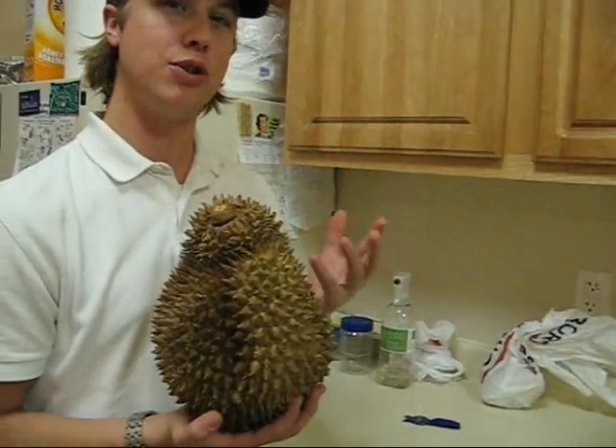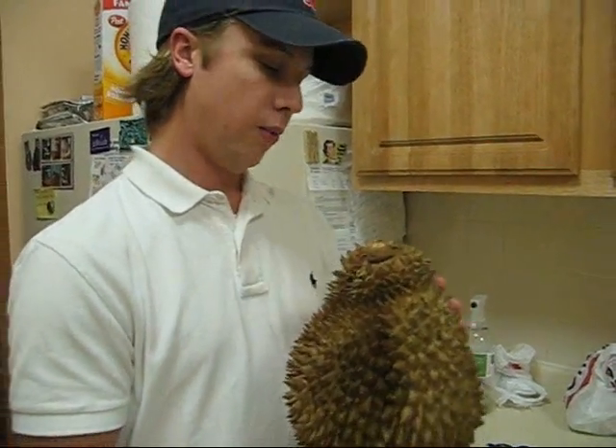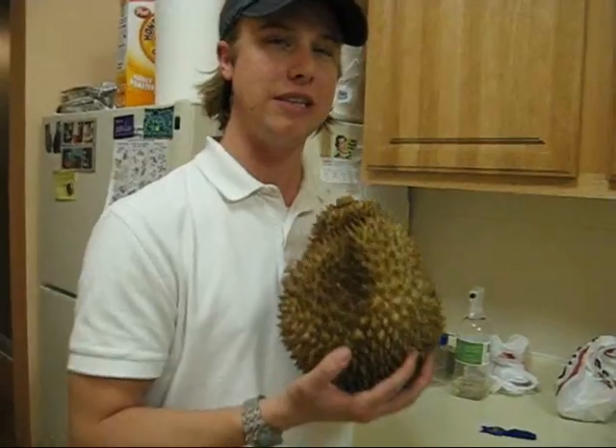The color of the fruit on the inside is a yellowish gold color. It's known to have a strong smell, and people like Andrew Zimmerman from the Discovery Channel who are very well-rehearsed to the world find this fruit to be horrible. But if you ask other people they'll tell you it's fantastic.